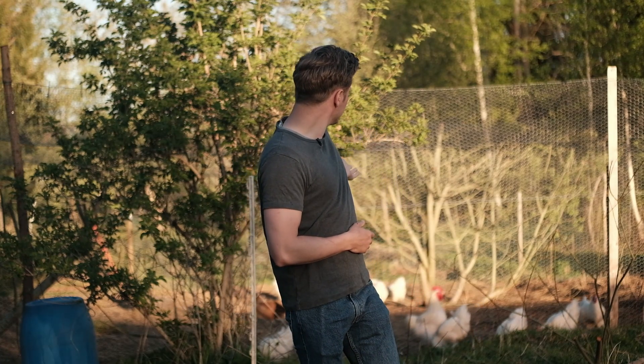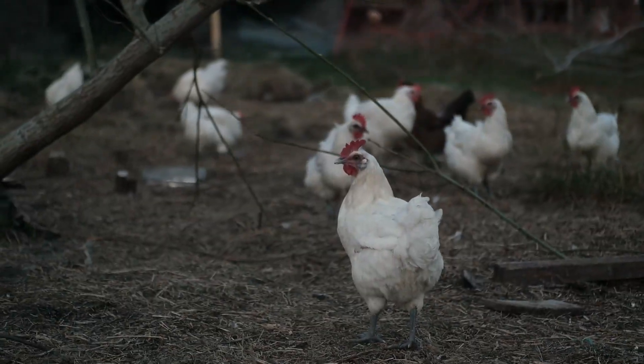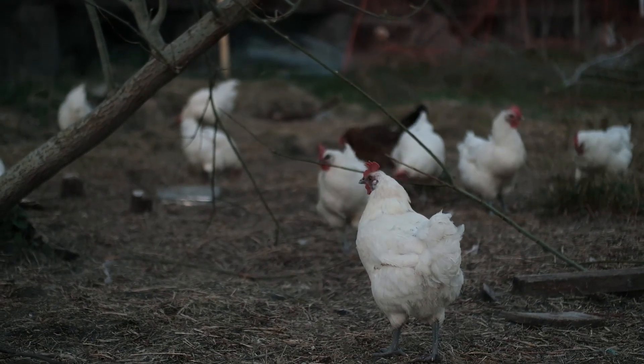Here we have the chickens — they are called Bresse chickens and originate from a region in France called Bresse, and they are considered to be the most delicious chicken in the world. On top of that they also lay an average amount of eggs. Our 13 hens gave us around 7 to 10 eggs each day.